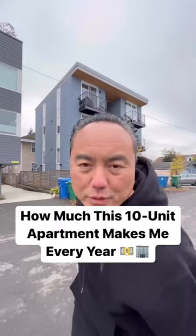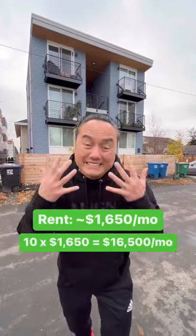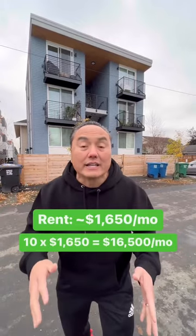Here's how much this 10-unit apartment building makes me every single year. I rent out each of the units for roughly about $1,625 a month. Times 10, that's $16,500 a month.